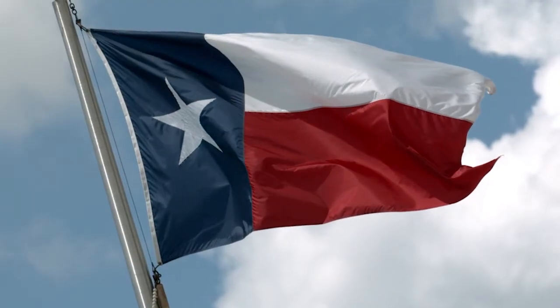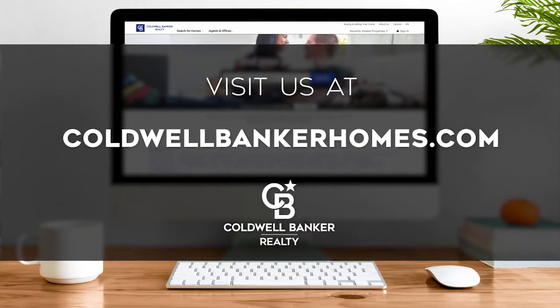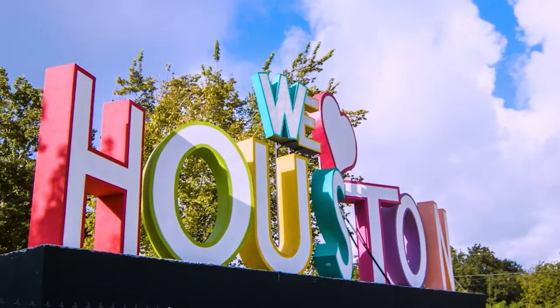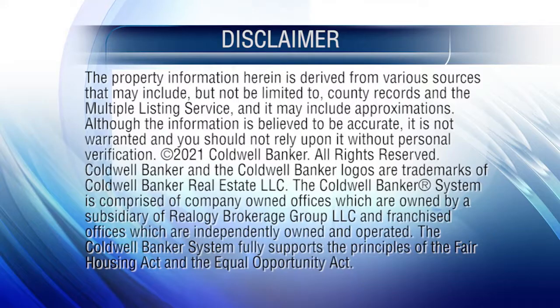That's it for this week's show. Thanks for joining us. Tune in next Sunday at 9:30 a.m. for the latest news about real estate for sale throughout the Houston area. If you have a question about buying or selling a home, getting a mortgage, or are interested in a career in real estate, visit us online at coldwellbankerhomes.com. Have a great week, and we'll see you next Sunday for an all-new At Home in Houston. The preceding program was sponsored by Coldwell Banker Realty.